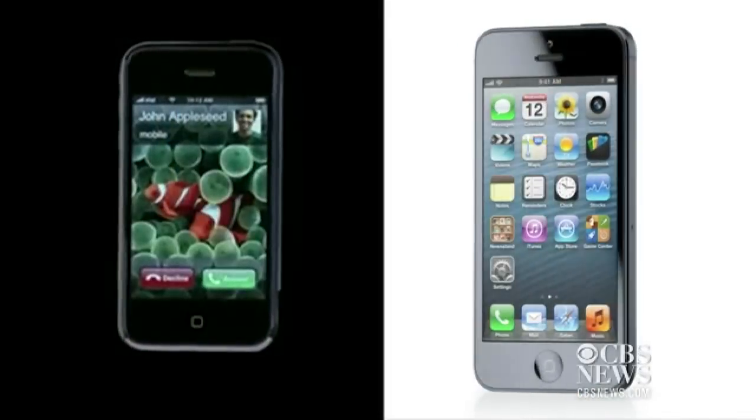So that's a brief rundown of the iPhone family tree over five years. Who knows what's going to happen over the next five or ten years, but it's changed a lot since the beginning. Stick with us at CBSNews.com for full coverage.